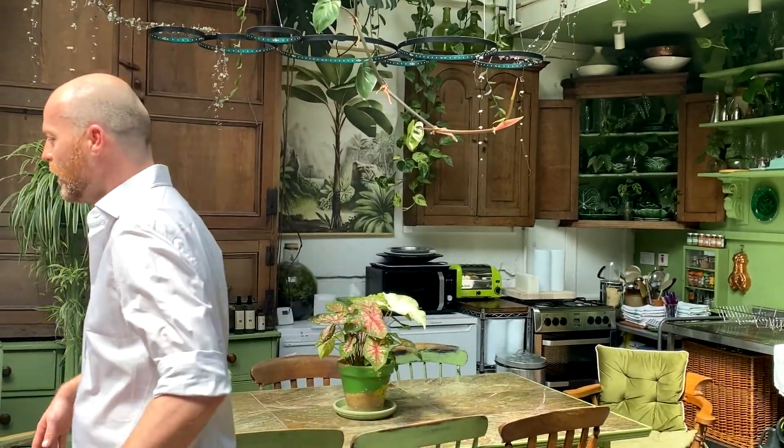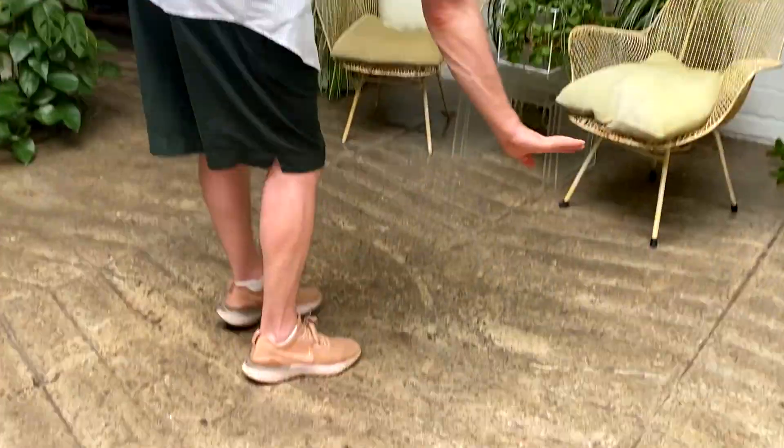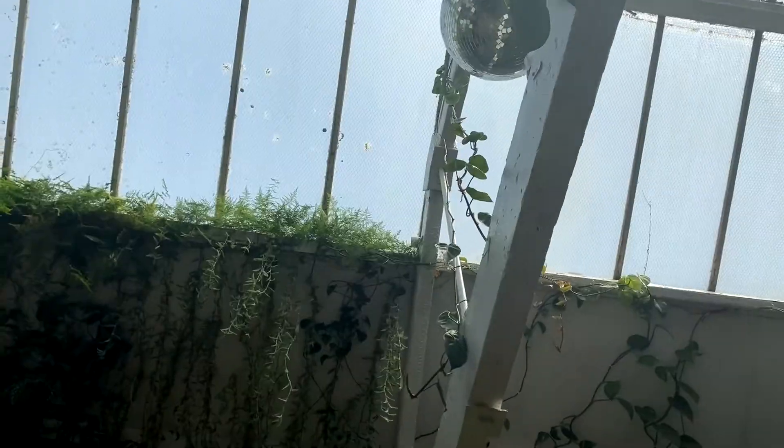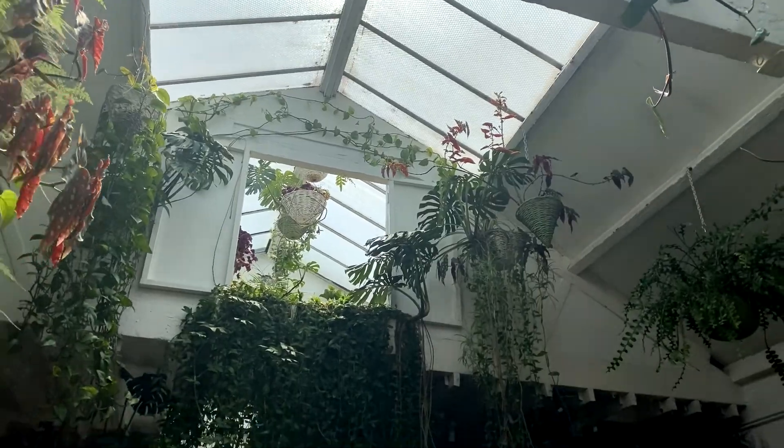You can see from the floor that you've got the original drainage from where the horses were here, and you've got these dips from where the backs of the horses' hooves were. And it's just a lovely, big, bright, open warehouse with skylights running the full height of it.